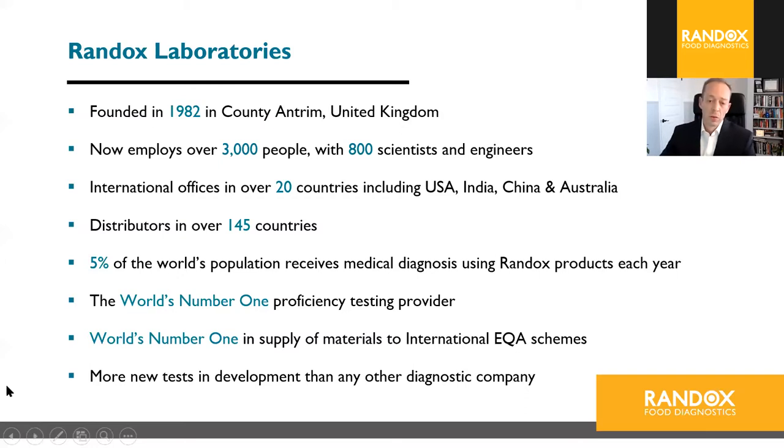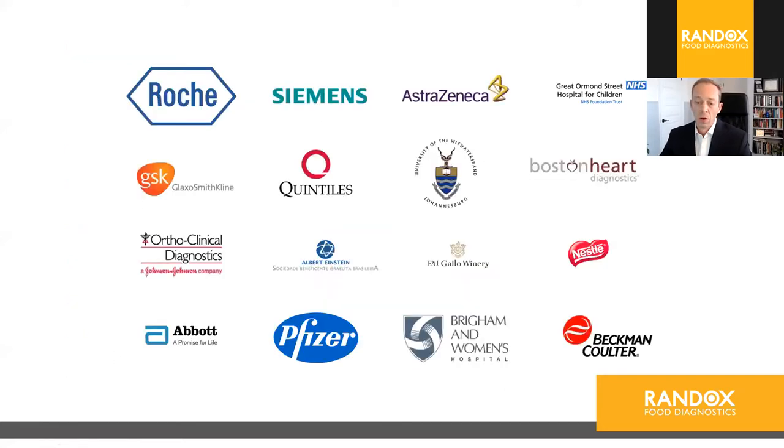Randox is almost 40 years old. We employ over 1,400 people with 300 scientists and engineers. We have multiple branches including clinical, toxicology, biosciences, and food. One interesting fact is that 5% of the world's population receives medical diagnosis using Randox products each year. We also have more new tests in development than any other diagnostics company. Our diverse customer base ranges from hospitals to Siemens and Abbott, as well as food customers like Nestlé and Gallo Winery.